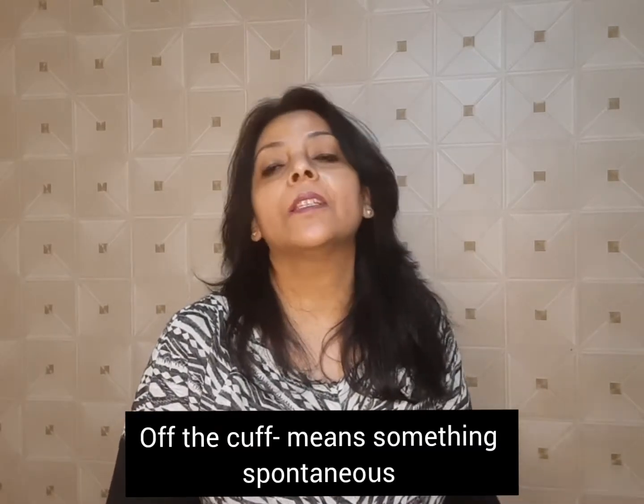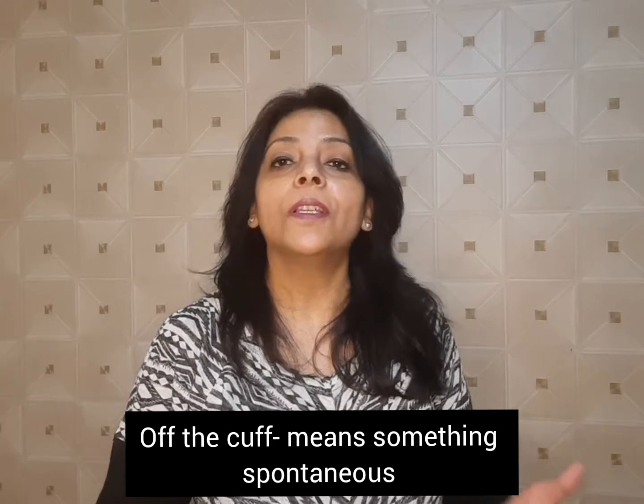Off the cuff — it means something that is spontaneous. For instance: my boss asked me some questions about the projects off the cuff and I wasn't ready to answer.